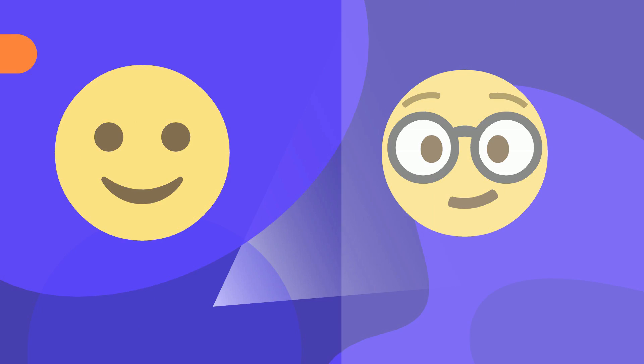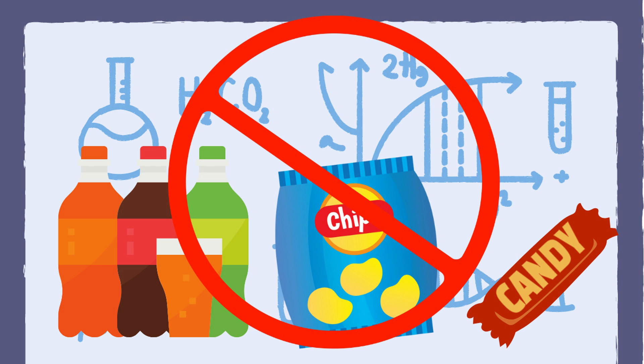First, on lab days avoid taking food and beverages into the laboratory area. You have chemicals and other things, and it just makes for a messy and dangerous area.